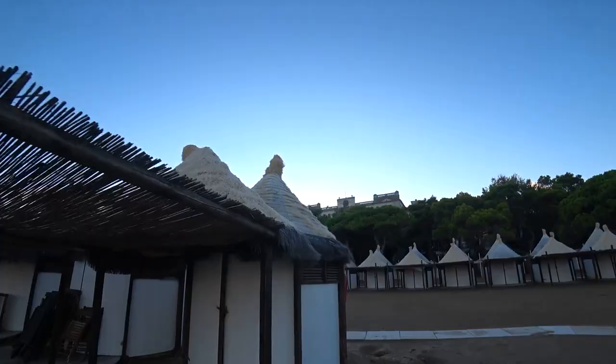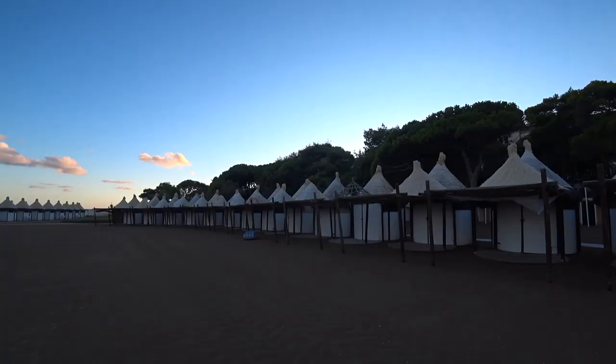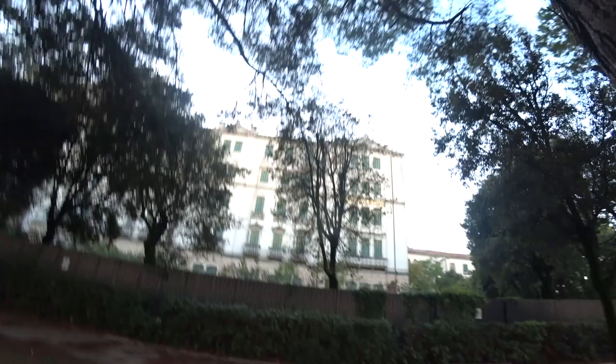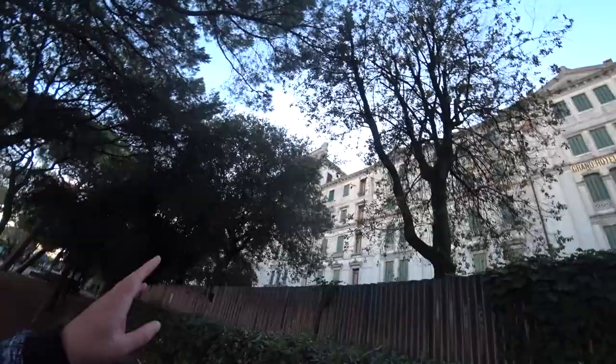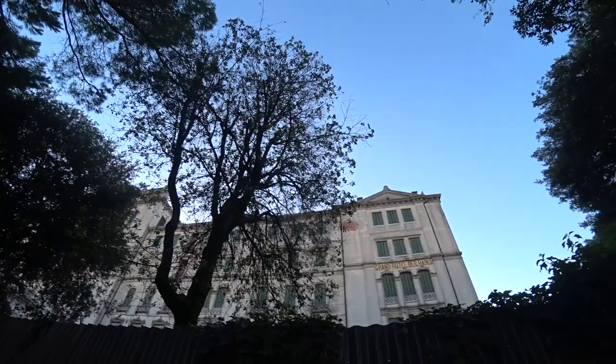I bet this is where the posh Italians come on holiday. It's absolutely empty now at this time of year — it's only mid-September but the season is definitely over. Up here you've got the Grand Hotel de Bains — the Grand Hotel of the Baths — and it looks pretty abandoned. It's absolutely massive and in pretty poor condition on the outside. It looks impressive from the beach but when you get up close you can see just how run-down it is. Time for an ice cream.